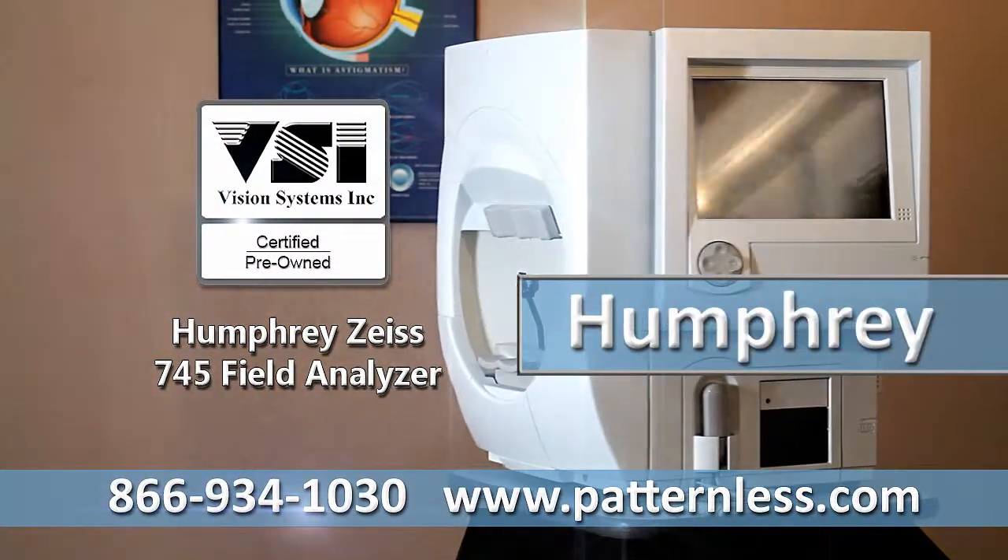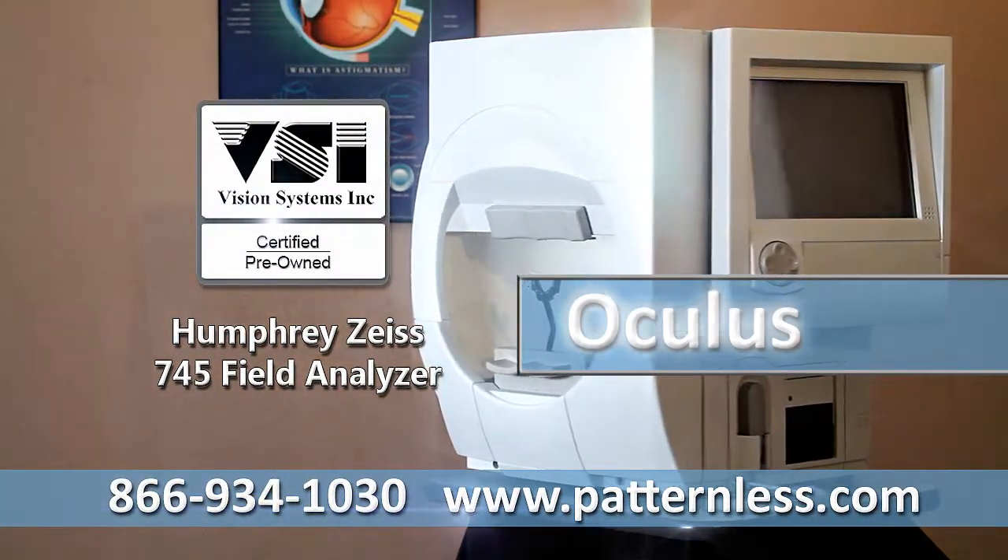Call VSI for a quote on all major brands and models of field analyzers today.